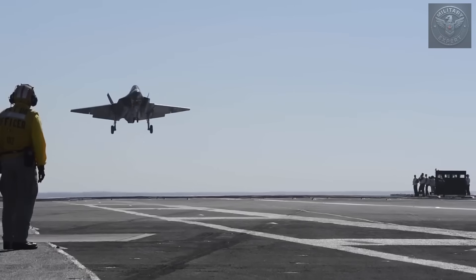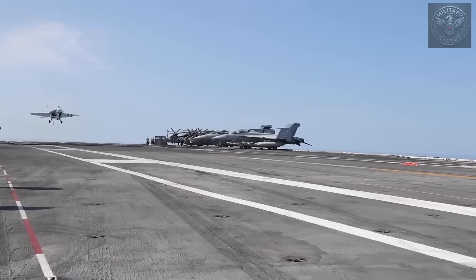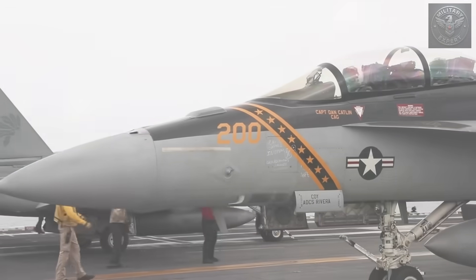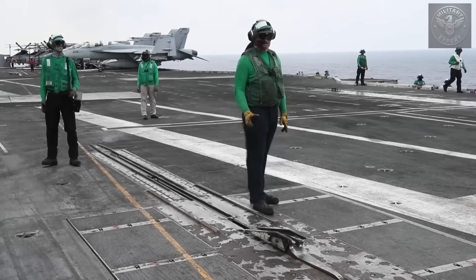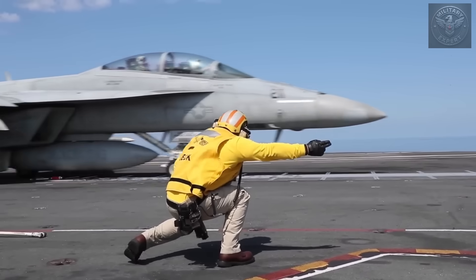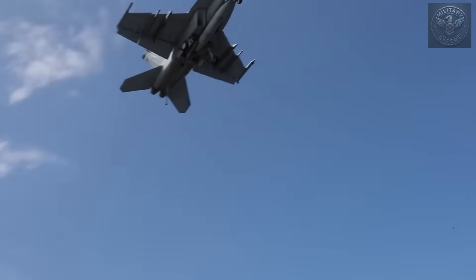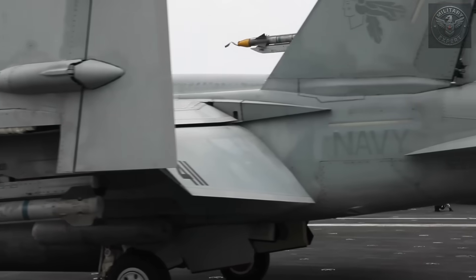Landing a jet on an aircraft carrier is one of the most dangerous tasks in aviation. The runway moves, the space is limited, and there's no room for mistakes. Despite rigorous training and cutting-edge technology, accidents still happen. And when they do, they often happen in front of cameras. In this video, we'll take a look at five of the most shocking aircraft carrier crashes ever caught on film, and what they can teach us about the hidden risks of naval aviation.